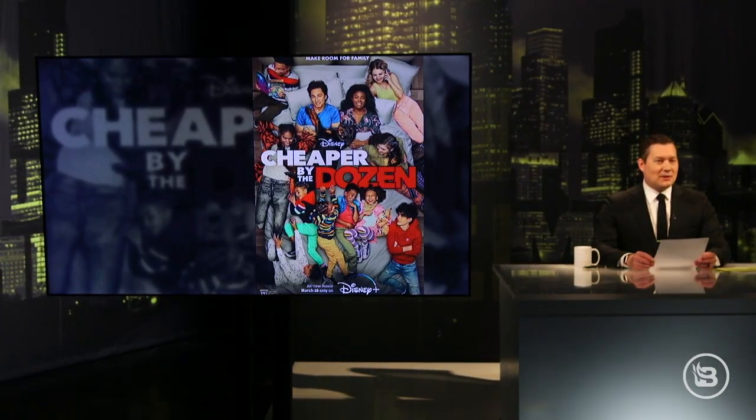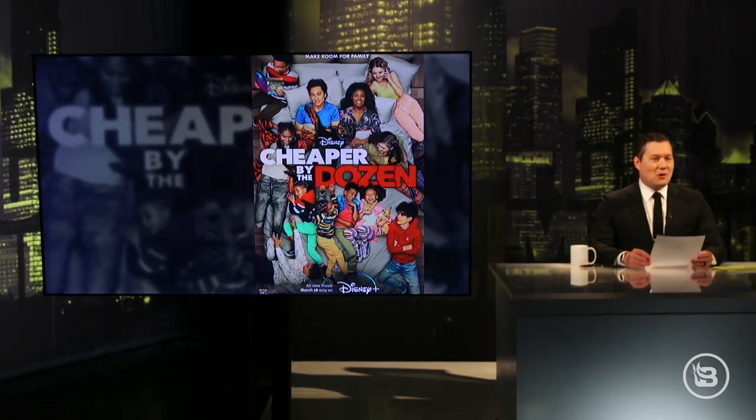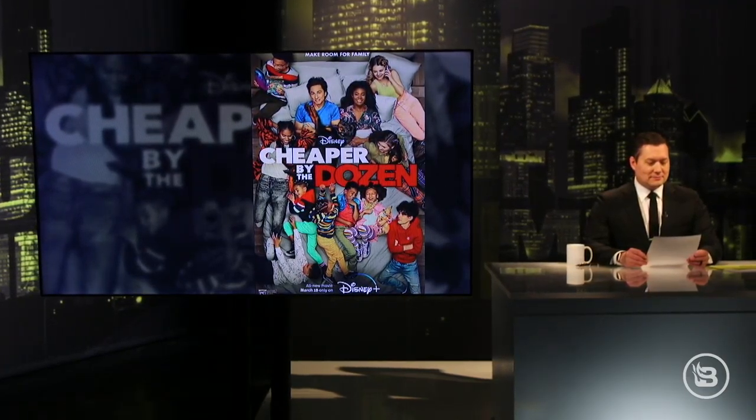Get it? Bark and bite? Bark Obama and Joe Bighton. And by the way, Bark Obama is a black Rottweiler and Joe is a light brown Chihuahua. There you go.